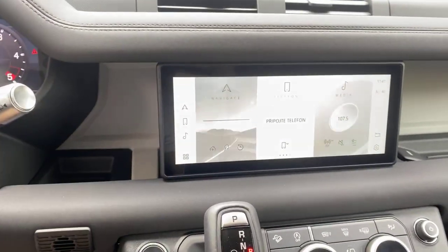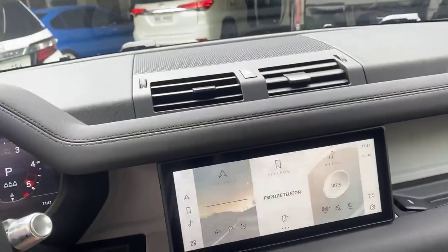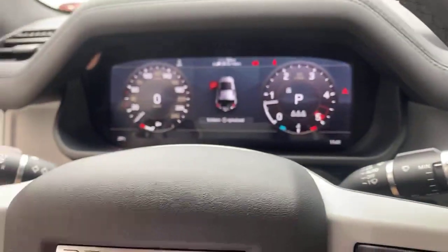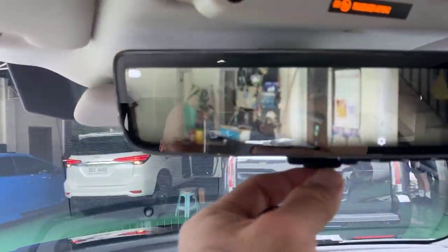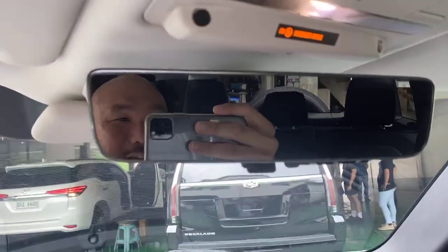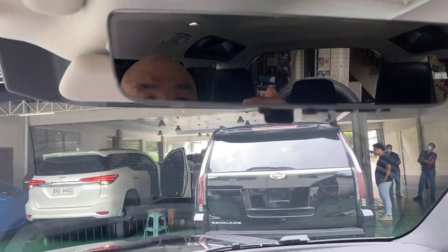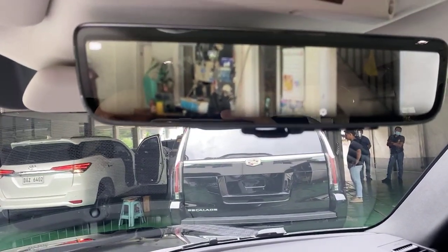Unfortunately it's in Spanish so I can't understand a thing, and half of it's in Russian — but anyway, look at this thing, this is the coolest thing. Okay, so if you guys look, this is a regular rear view mirror, right? If you flick this, it shows you the back of the car.